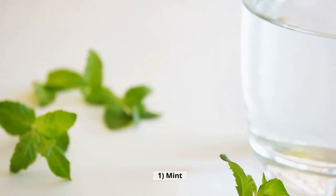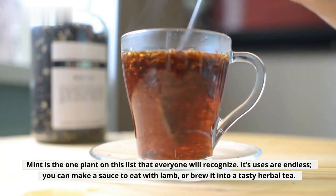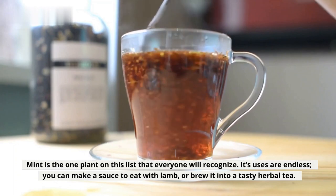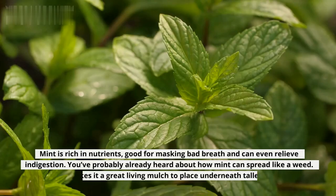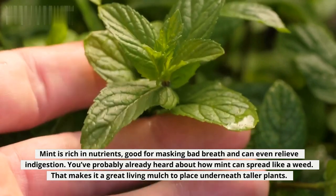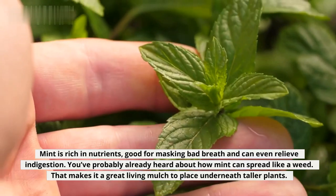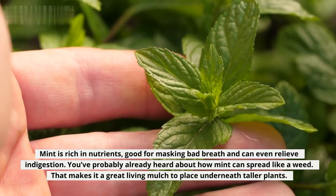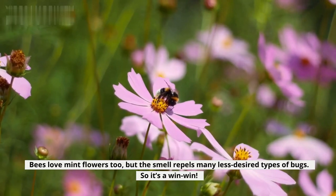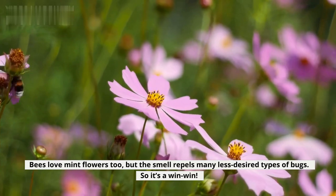1. Mint. Mint is the one plant on this list that everyone will recognize. Its uses are endless. You can make a sauce to eat with lamb, or brew it into a tasty herbal tea. Mint is rich in nutrients, good for masking bad breath, and can even relieve indigestion. You've probably already heard about how mint can spread like a weed — that makes it a great living mulch to place underneath taller plants. Bees love mint flowers too, but the smell repels many less desired types of bugs, so it's a win-win.